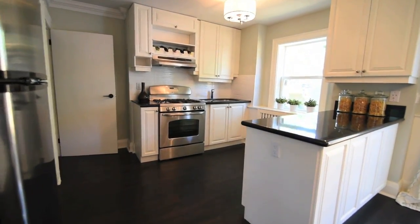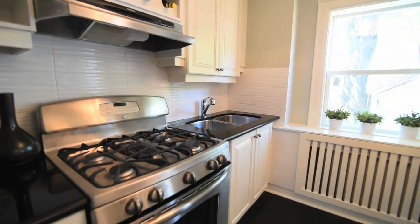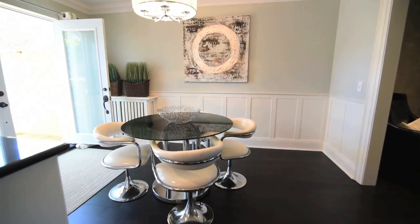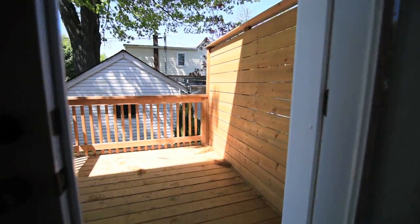The custom kitchen features updated cabinetry, designer backsplash, granite countertops and new stainless steel appliances. Wainscoting adds an elegant finish in the dining area, which has a double door walkout to the backyard and deck.